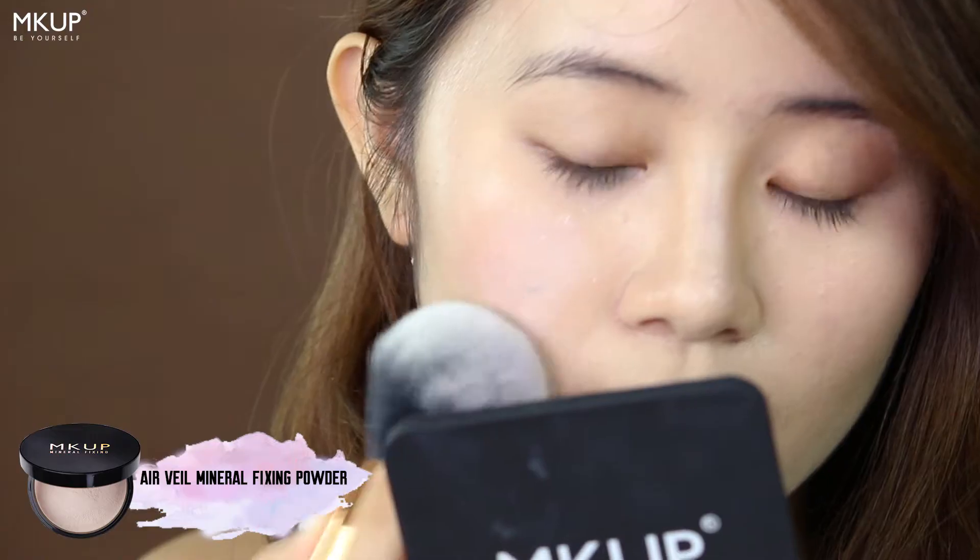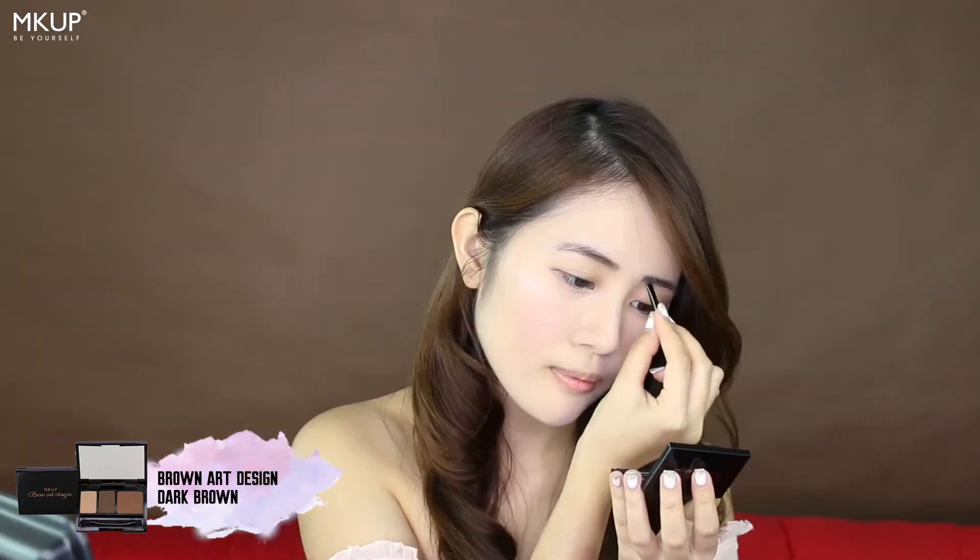I will be using MKUP's Air View Mineral Fixing Powder. Next is the Brow Art Design in shade No.2 Dark Brown. And now I will be using MKUP's new Eyeshadow Palette — this is Desert Love Affair.